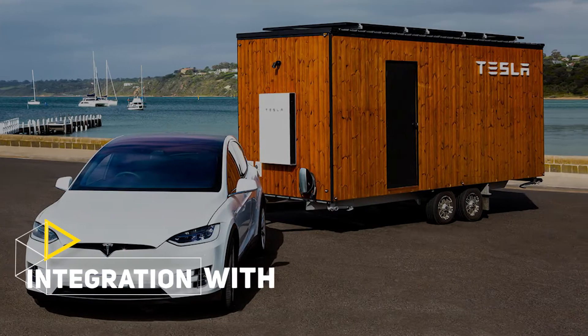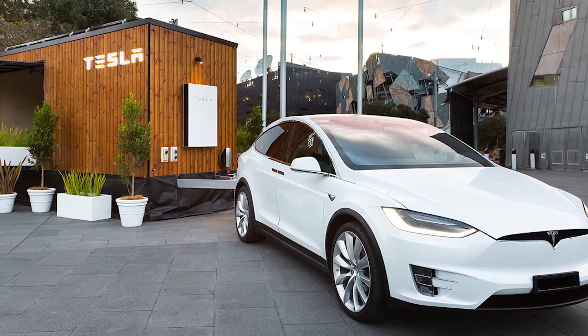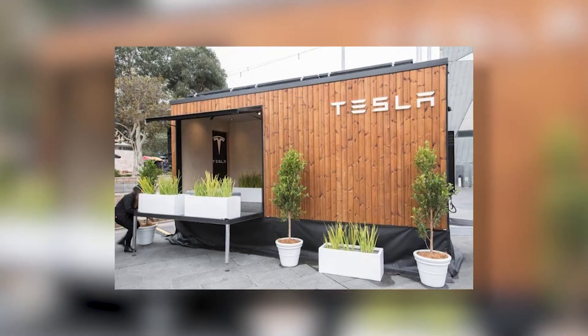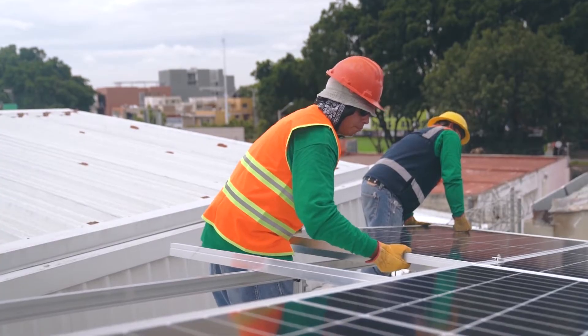Four: Integration with Tesla Vehicles. Designed with state-of-the-art Tesla vehicle integration, you can use your car as an additional power source for the home. It's an innovative solution for homeowners in a bind — the house can be powered even without sun. Solar panels will work in most cases.